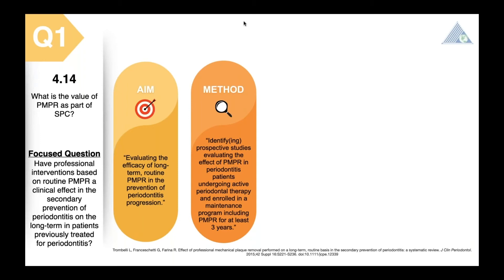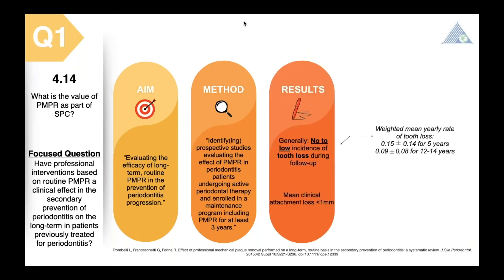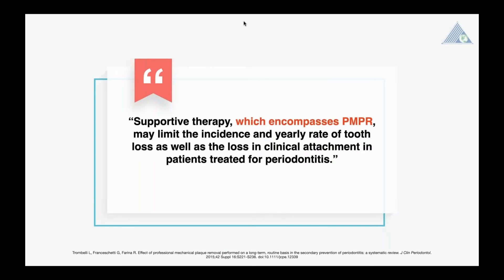The primary outcome was tooth loss. Out of 17,449 articles, 19 articles from 19 studies were identified. No intervention was found which compared the efficacy of PMPR in supportive therapy — there was not a study in which one group received PMPR and one did not. Results showed that no to low incidence of tooth loss was observed and the mean clinical attachment loss was less than one millimeter. So, for specialists and specialists in the making who have devoted their lives to preventing tooth loss, regular supportive therapy may be the magic wand.